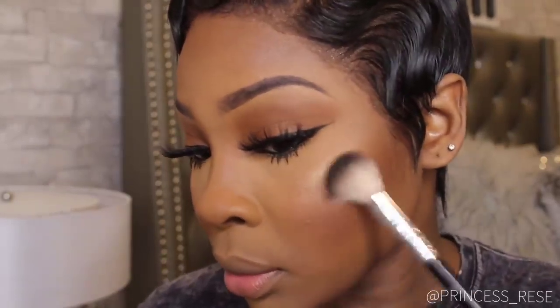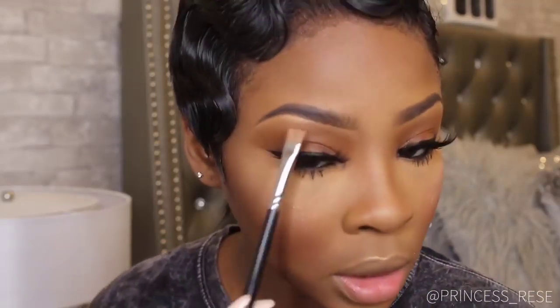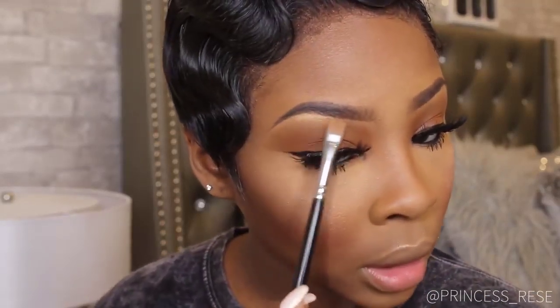For highlight I'm using Fenty Beauty's Hustler Baby highlight — one of my favorite highlights of all time — and I'm applying this with the Anastasia A23 Pearl Brush. Then I'm taking that same concealer brush and using it as a brow highlight, which just makes your brows pop and really stand out.